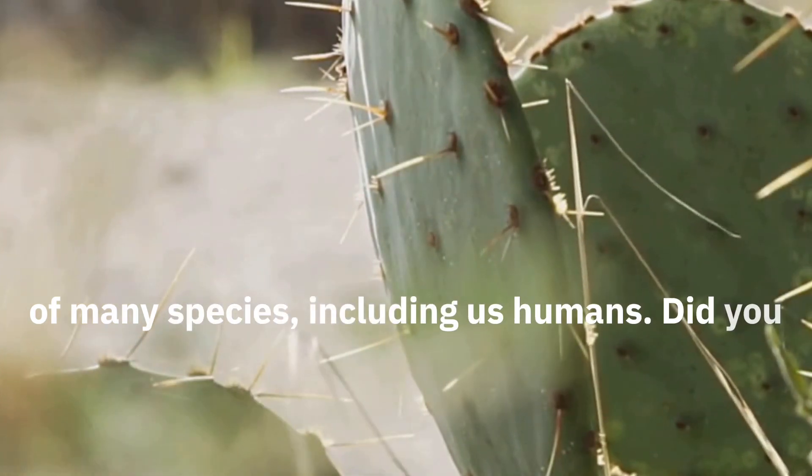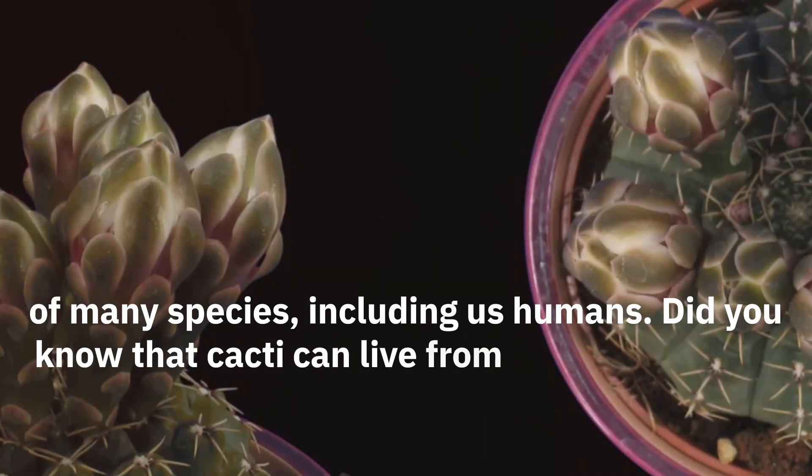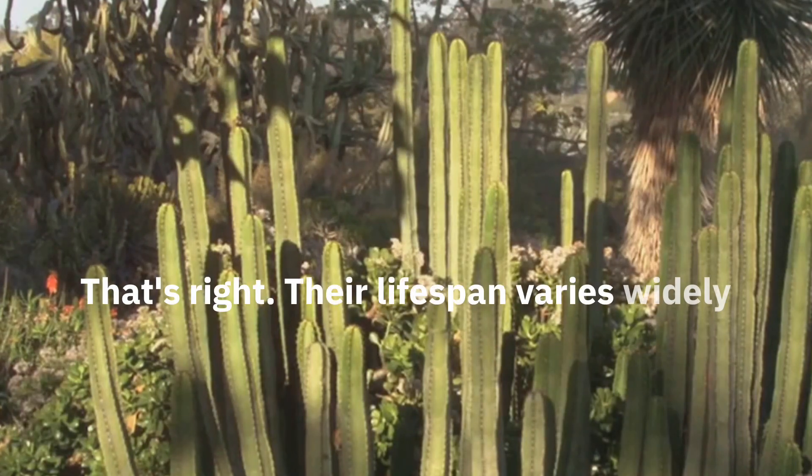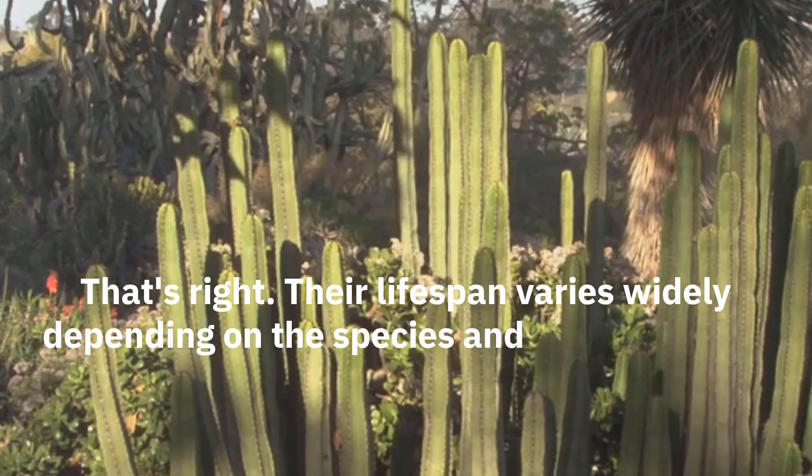Including us humans. Did you know that cacti can live from 10 to 200 years? Their lifespan varies widely depending on the species and environmental conditions.